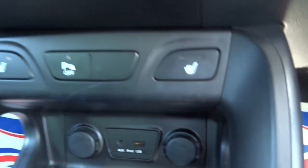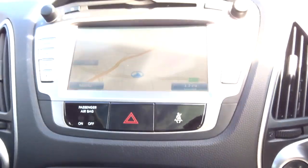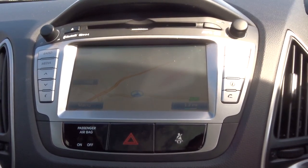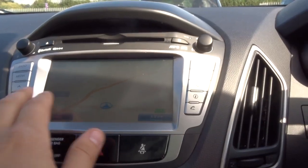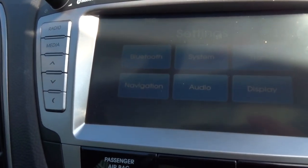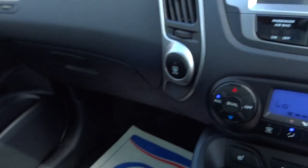We've also got front heated seats, dual zone air conditioning, and a sat nav system. Everything can be controlled through that system. There's also Bluetooth connectivity.